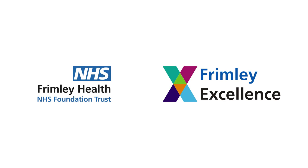To find out more information about Frimley Excellence, please visit the Frimley Excellence Hub on the intranet.